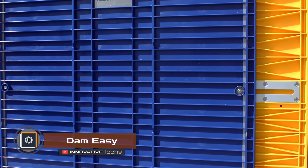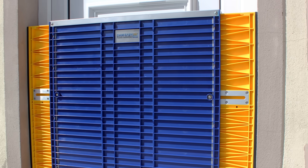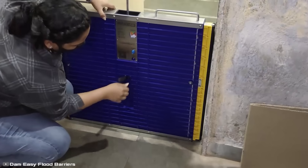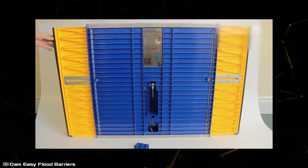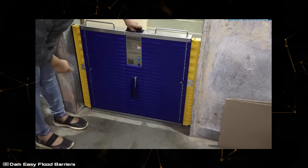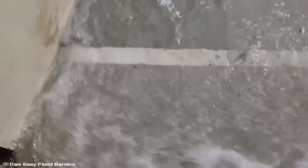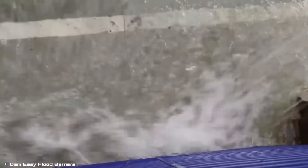The Dam Easy flood barrier is a great alternative to dirty and heavy sandbags. Thanks to its special design, you can easily install it in just five minutes. The main components are a fixed central panel and two movable supports, with special extendable elements on the sides allowing you to adjust the width to fit your door or opening. This design requires no permanent frames, and the seal is achieved using an inflatable gasket running around the entire perimeter.